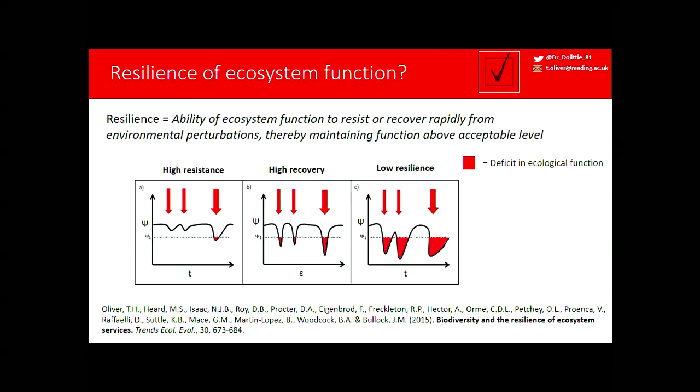I would argue that we don't really want resilience of species composition necessarily. We want to focus on the resilience of ecosystem functions that those communities deliver. With a whole range of co-authors from a working group, we came up with a definition bringing together resistance and recovery: the ability of a function to resist or recover rapidly from perturbations by maintaining function above an acceptable level. A system can be resistant to perturbations, or less resistant but able to recover rapidly, with the worst case showing large deficits of ecological function that are costly to society.